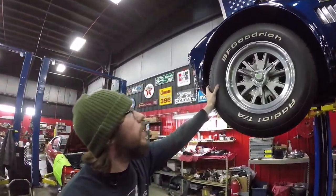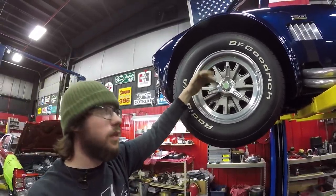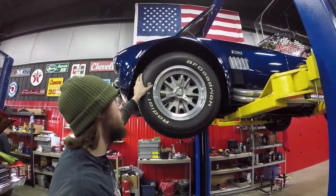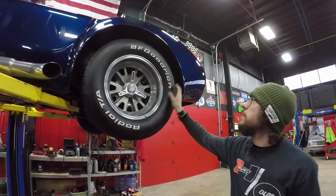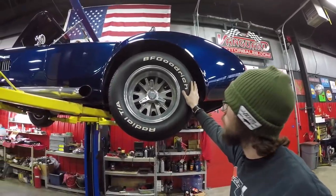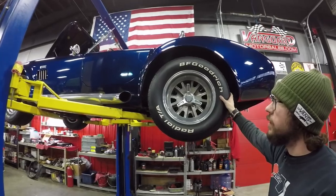Rolling stock: we have a set of BF Goodrich Radial TAs with a relatively classic look on GT40-style rims. This is a true knock-off wheel, which is more correct for the car — more of a race-inspired thing. They have been safety-wire locked for the street. The front size is 255/60R15. In the rear, they're quite a bit bigger — 295/50R15 — considerably wider. Same tire, BF Goodrich Radial TA, true knock-offs back here as well, safety wired on both sides — true to the car's inspiration.